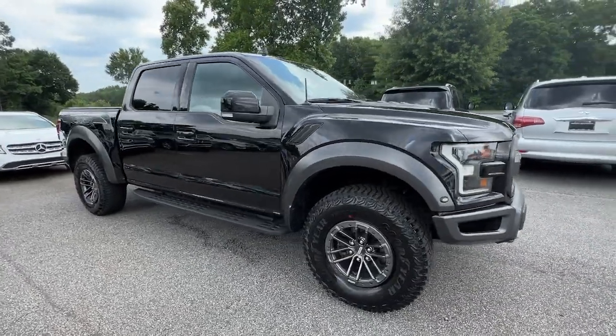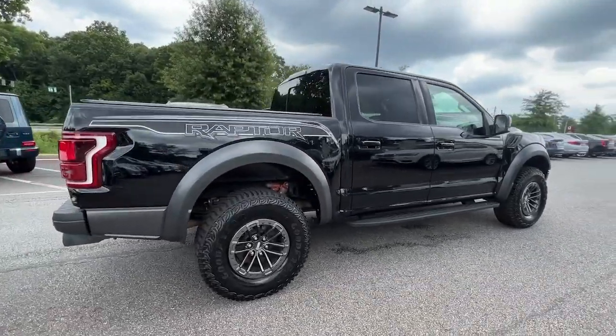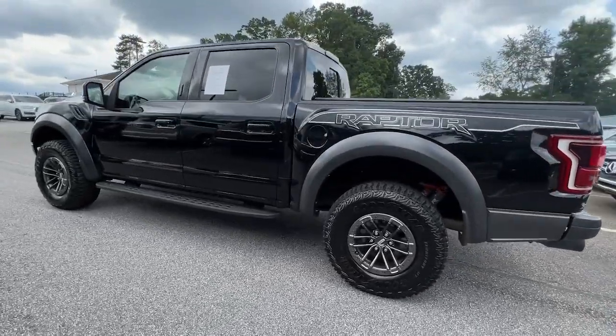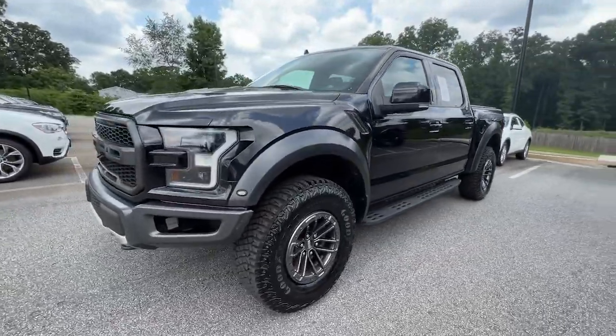This could be the car for you — the 2019 Ford F-150. This vehicle is an outstanding buy with fewer than 50,000 miles on the odometer. Enjoy a new level of ease and confidence whether at work or play when you're in this F-150.